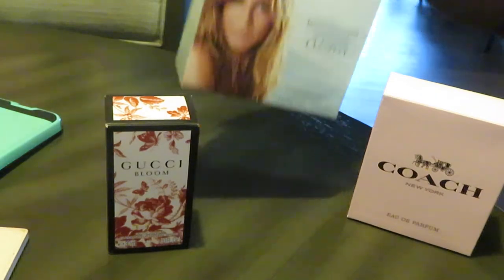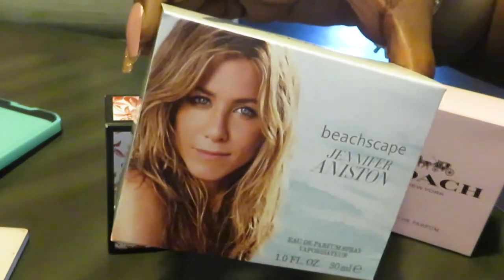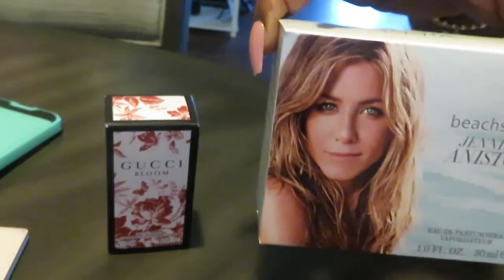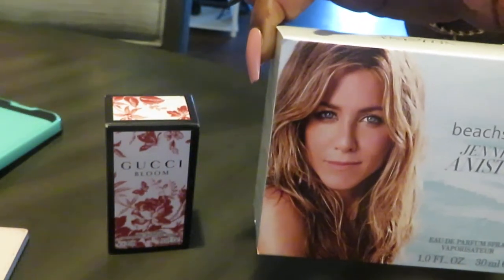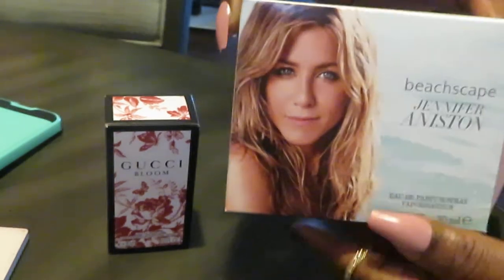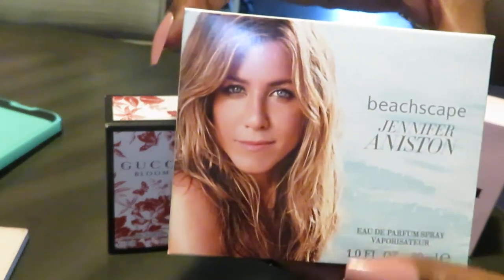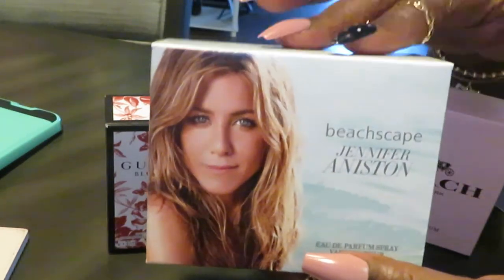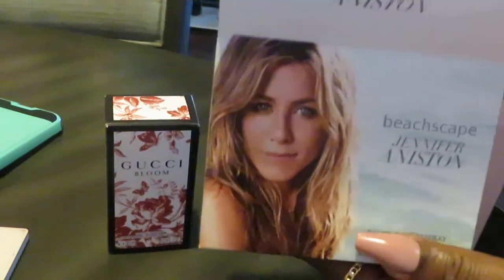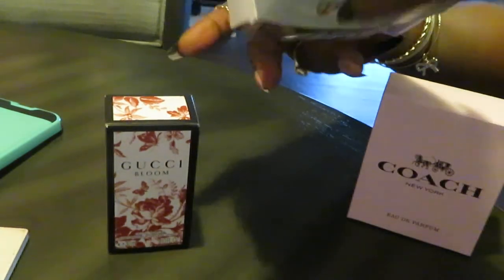Alright, let's move on to Jennifer Aniston. We all know Jennifer Aniston — she is a famous actress from the TV series Friends. I think they're supposed to be relaunching that or doing a special show. But yes, this is the Jennifer Aniston perfume and it's called Beach Escape. I really like this one. When I smelled it, it smells really good.